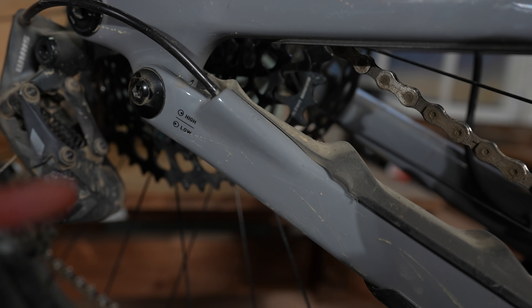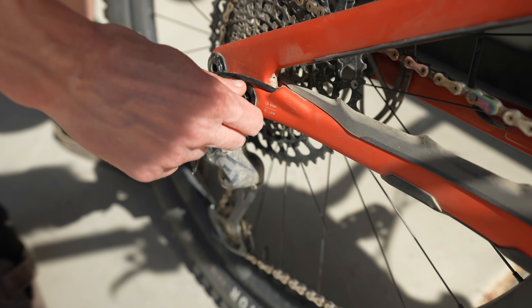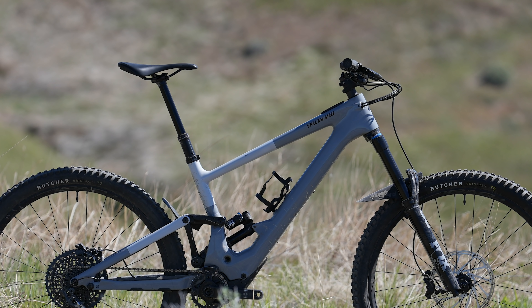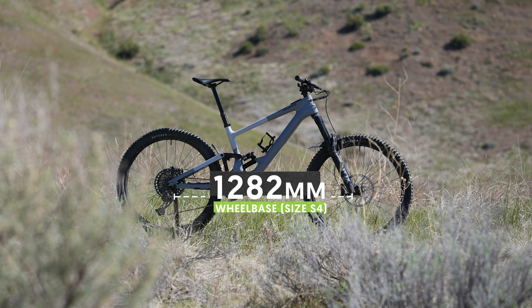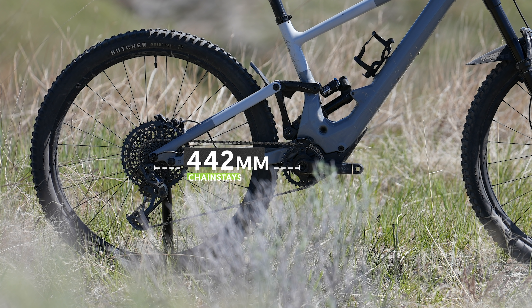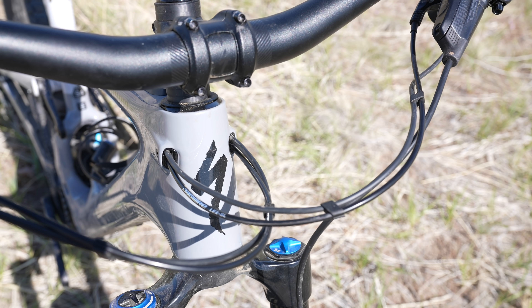Differing from the Enduro, the Kenevo SL flaunts many of the geometry adjustments first seen on the Stumpjumper Evo, followed by the Turbo Levo earlier this year. With these two adjustments, you end up with six different geometry configurations. As tested, our size S4 frame has a reach of 489 millimeters, a BB height of 356 millimeters, a wheelbase of 1,282 millimeters, a head tube angle of 63.9 degrees, and chainstay length of 442 millimeters. These geometry numbers are with the bottom bracket in the high setting and the headset cup in the middle configuration.